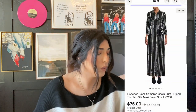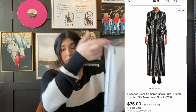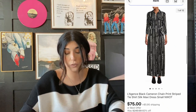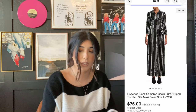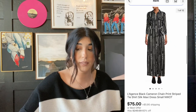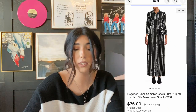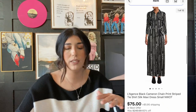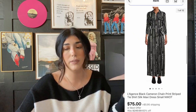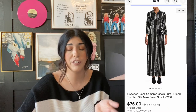The next item that sold is this Langeance chain print maxi dress. I picked this up from Jomar and I paid $20 for this item. Their dresses actually sell really, really well. This one sold for $75 plus shipping, which is great. This was a known style of dress so I knew it would sell well. Some of them have sold for $150 plus shipping.